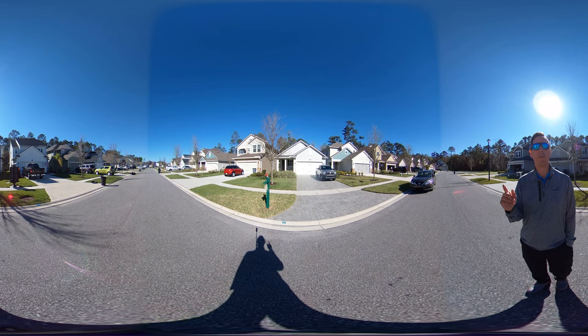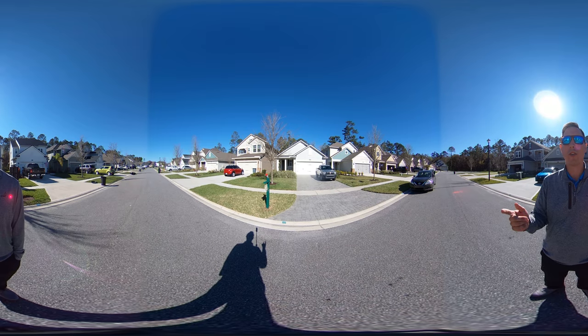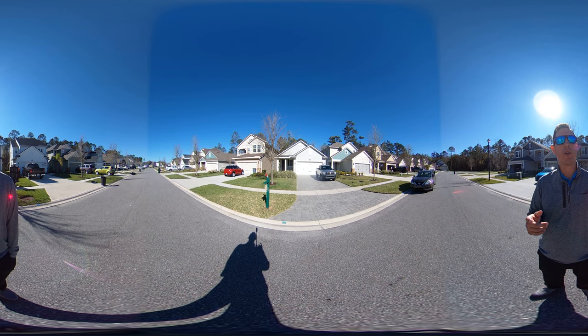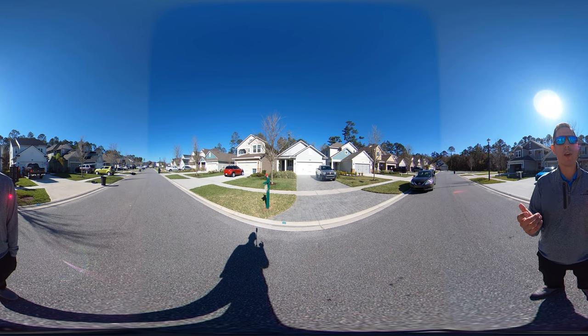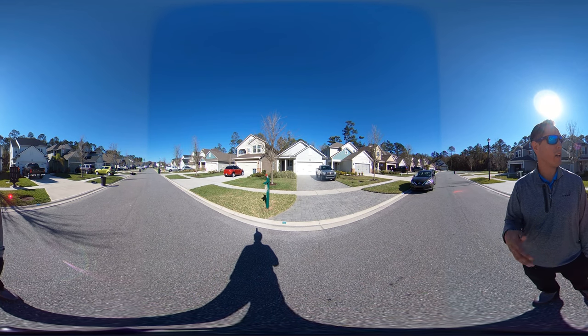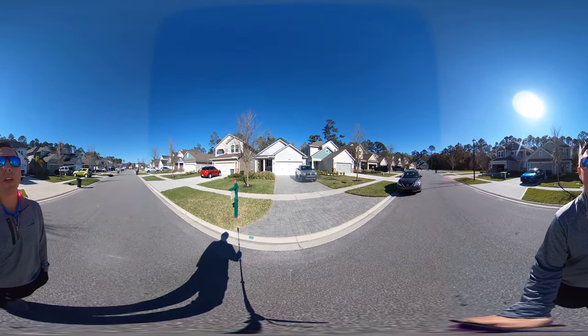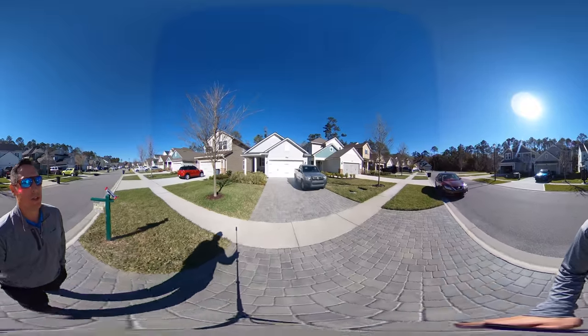Before we actually start walking, let me also mention that this is a virtual reality tour, so it's a 360-degree video. If you're on a mobile device or on your computer, you can go ahead and move the screen around and have a much better idea of looking up and down and left and right. Hope you guys enjoy the video and stay tuned to the end. Let's get started.